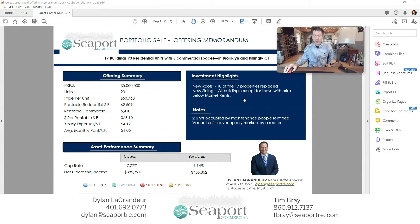As an investor, what I'm looking for in regard to maintenance and capital expenditures that I could potentially outlay quickly: 10 of 17 properties have had the roofs replaced, there is new siding on all the buildings except for those with brick, and all the windows in these properties have been replaced as well.